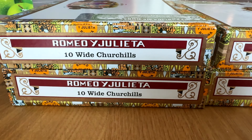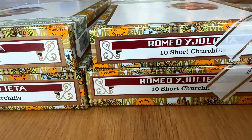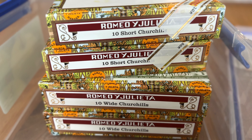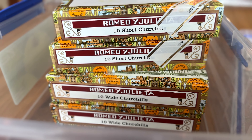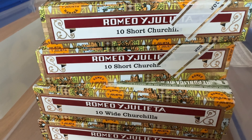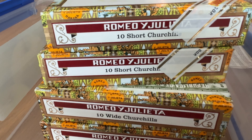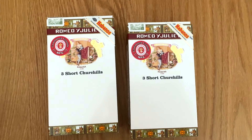I purchased numerous boxes of these as well as the Short Churchills when they were first released. When they arrived, usually the first one or two were really delicious, but then the boxes became sick and I'd put them down for four or five years. I did squander more than a few from lack of patience, but I still aged a good deal of them.